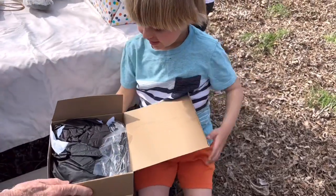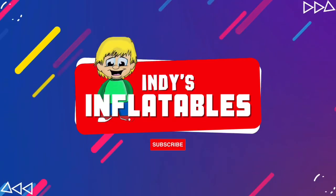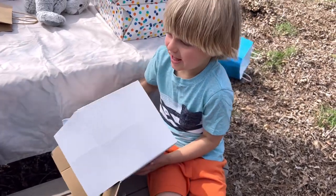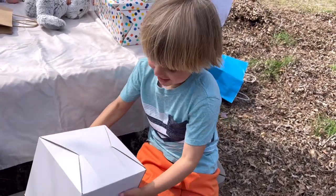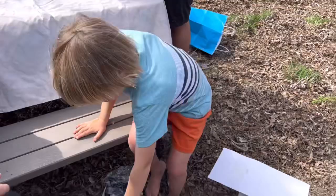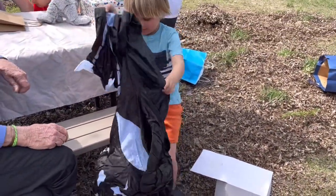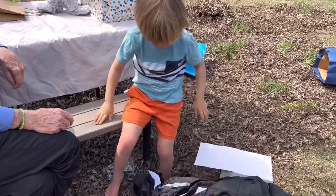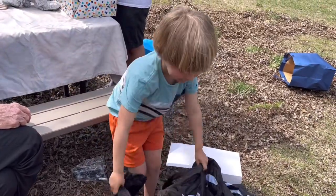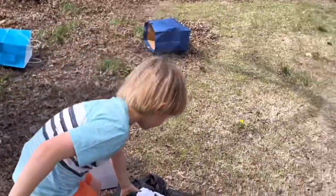Oh no, it looks like an inflatable! Surely not — we have every inflatable in the world. Don't tell me it's Michael Myers. Oh no, what is it? I don't know, I'm gonna have to go plug it in.